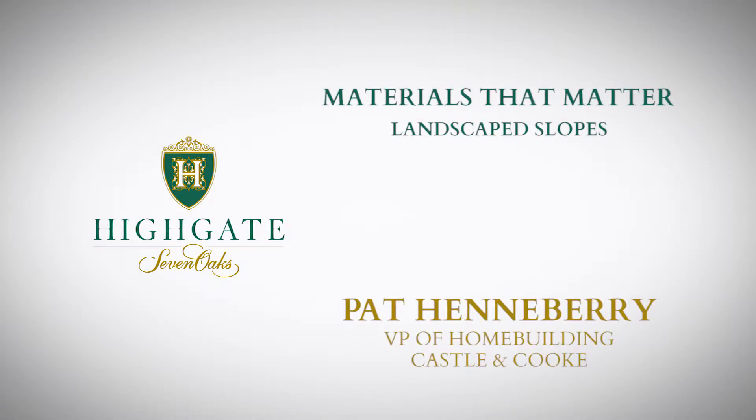Let's talk landscape slopes. Right now we're standing in the backyard of one of our houses which has a slope. Instead of having nothing but dirt on that slope, we as a standard amenity have installed very nice landscaping.